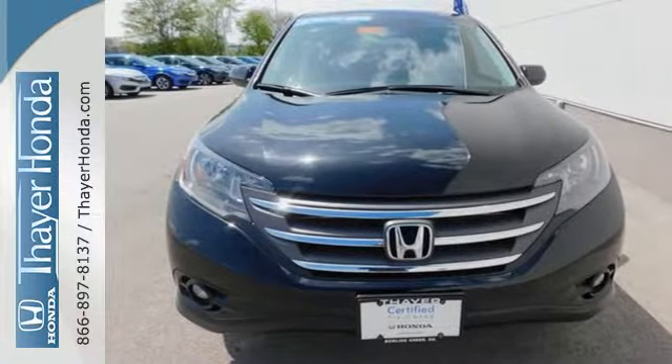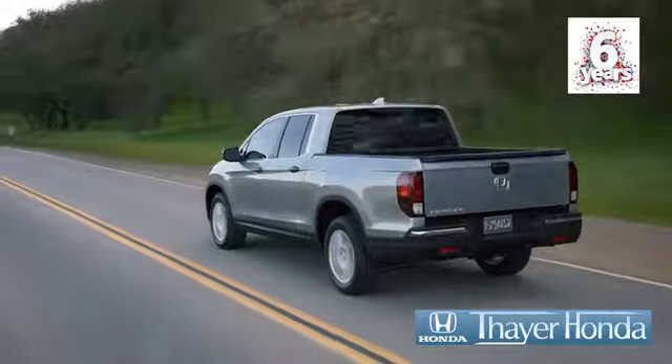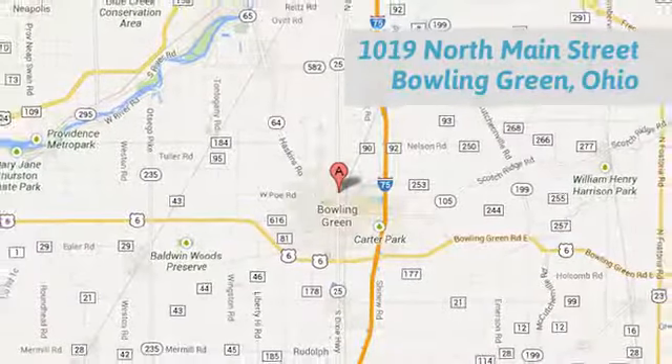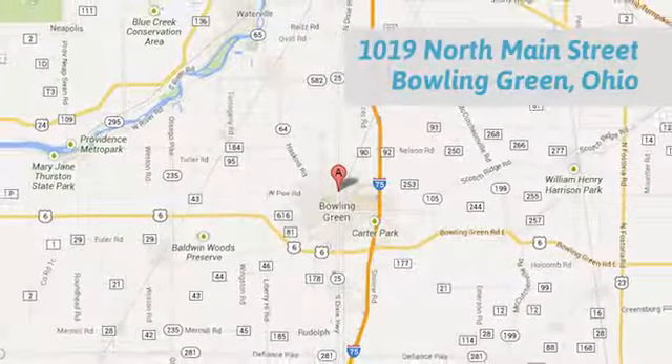Check it out today. Thayer Honda is happy to pass the savings and quality on to our customers. Call, click, or stop in today. We are conveniently located at 1019 North Main Street in Bowling Green, Ohio.